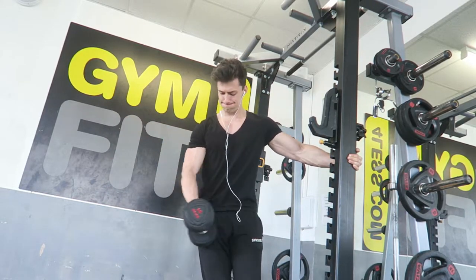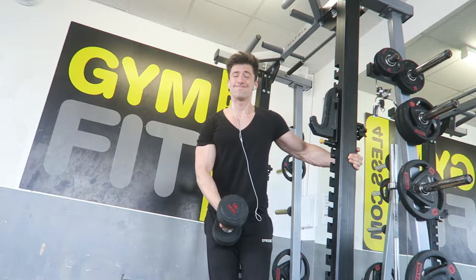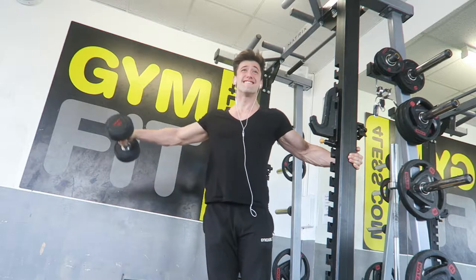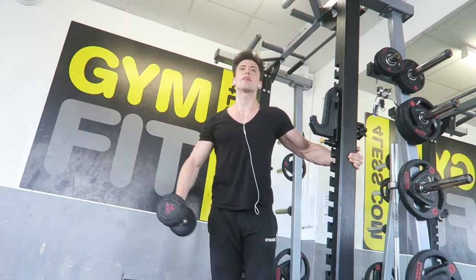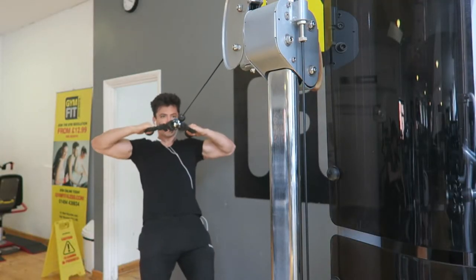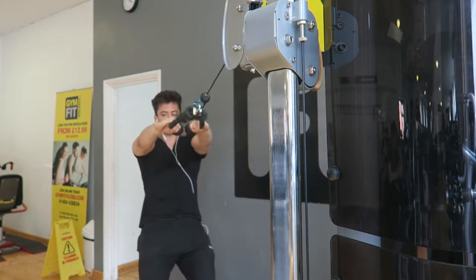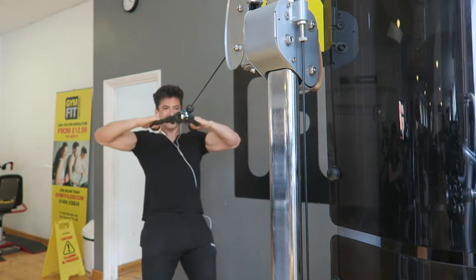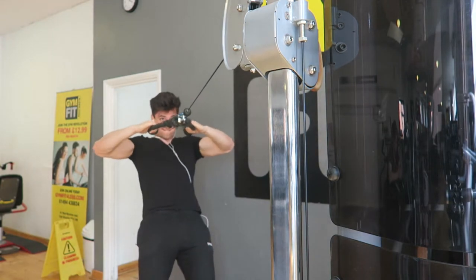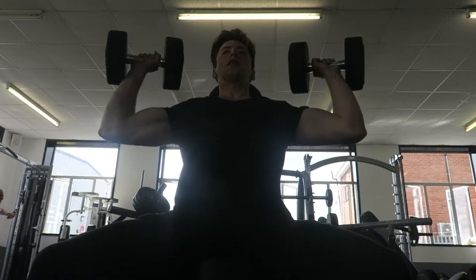Moving on to side lateral raises - once again the heaviest I've done, 14 kilograms, and managed to get all four sets of ten. Try to control the top and get that squeeze, don't come up too high as you're activating too much traps - just keep it on your medial delt. For face pulls, get that squeeze and make sure you are using your rear delts. A lot of people focus too much on the biceps, but make sure this is on your rear delts - you'll feel the squeeze and the pump.